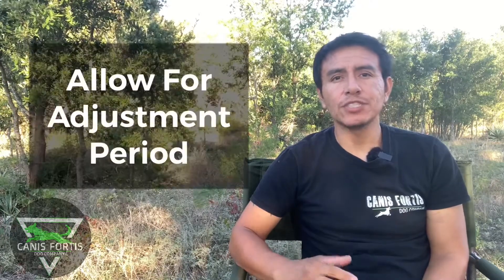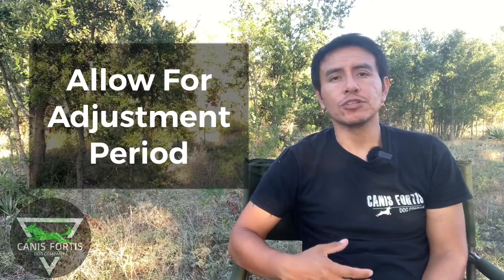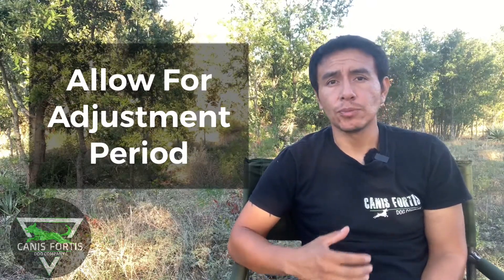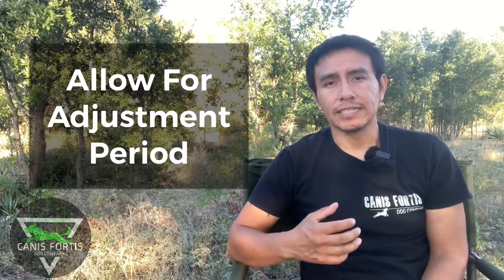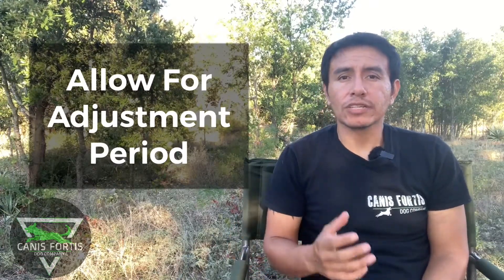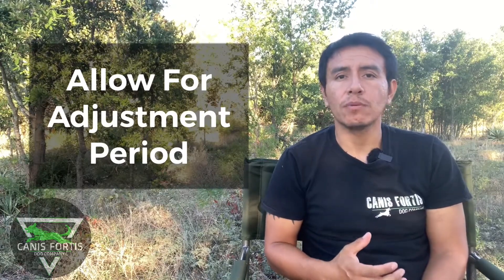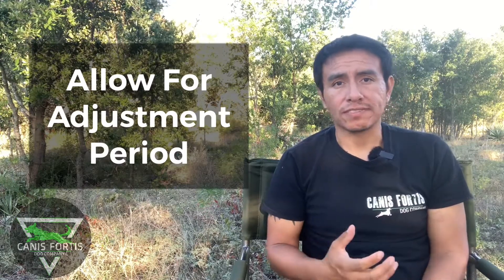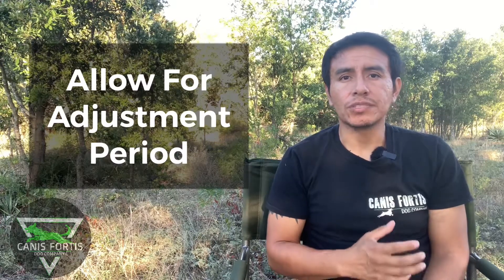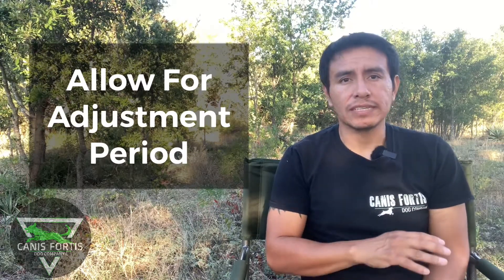Something very important to remember: your home is still a very new environment for your newly adopted dog. Even though your dog might look like he's having a blast and he's super happy to be home now, you still have to realize it's an animal that just got brought into a brand new environment. You and your family, your other dogs if that's the case, are still very new types of stimuli for your dog.